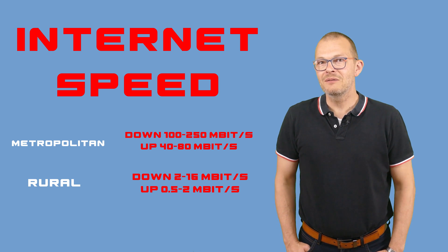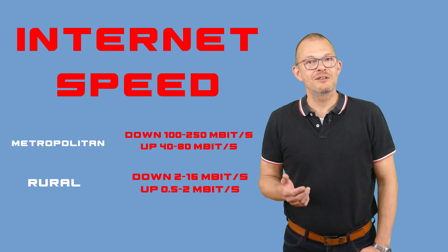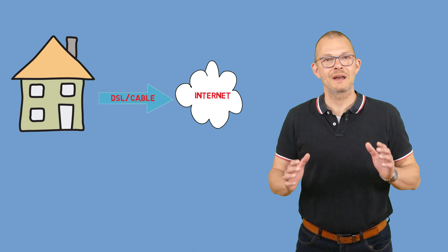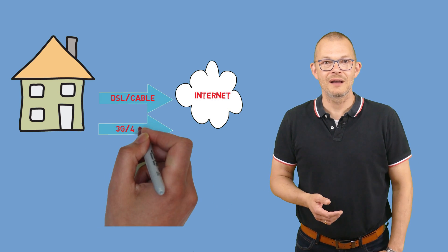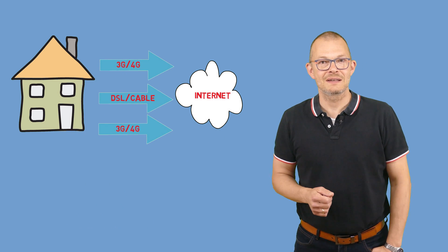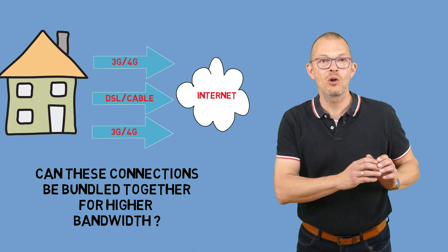You might say – why don't they just buy a faster connection? Well, the problem is they would probably do so if they could but there is just nobody selling these. This is hard to understand if you live in Chicago or Tokyo or Frankfurt, but it is a reality in the countryside. Now as I am a techie I thought maybe there is a technical solution to this problem. My idea was to use a second and maybe a third and fourth connection and bundle them together. Either they could buy a second phone line or use a wireless 3G or even 4G connection and aggregate it with the existing line. In essence, if they can't buy a larger pipe why not build one out of many small pipes.